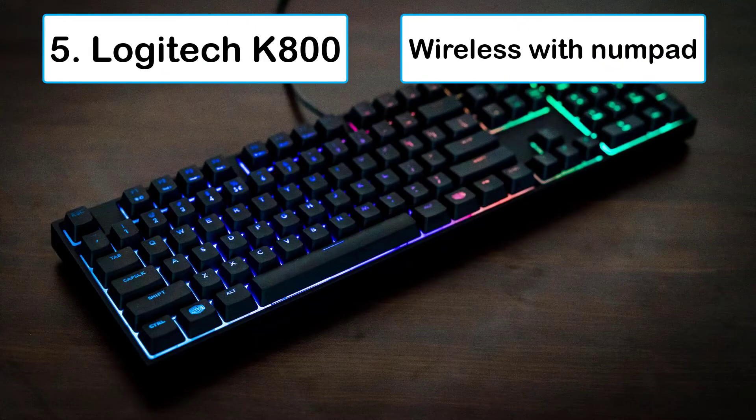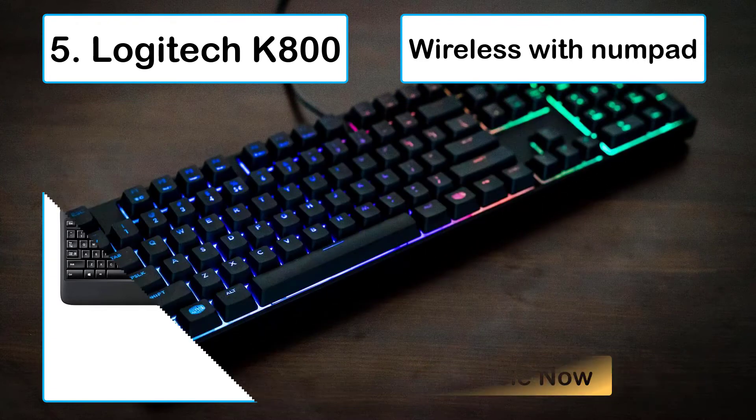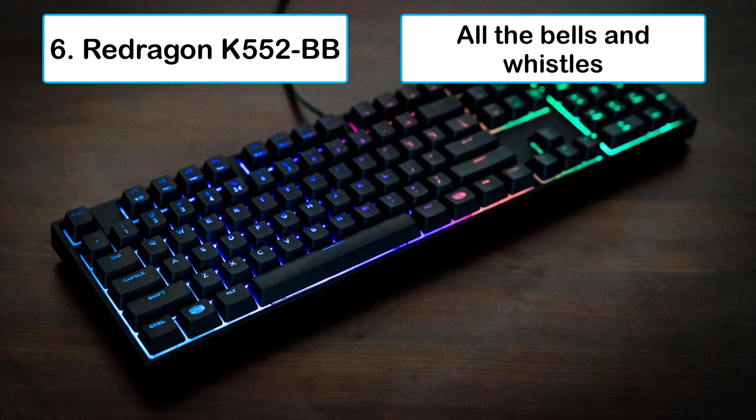Number five: Logitech K800 wireless with numpad. If you like the K380 but you need just a little more, check out the K800. It doesn't offer a lot of fancy bells and whistles, but it does include a numpad.